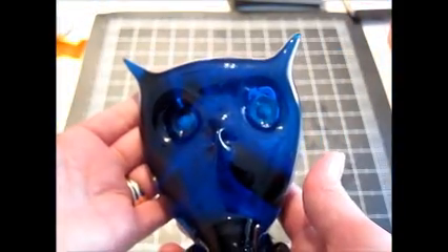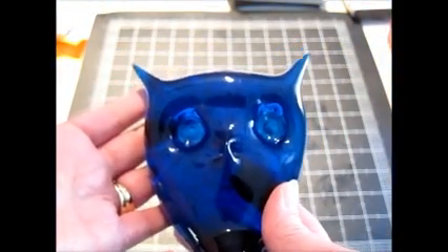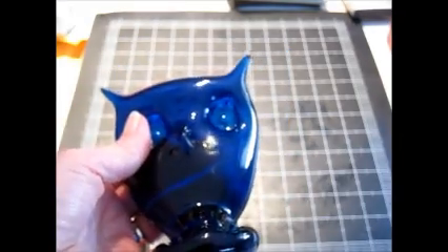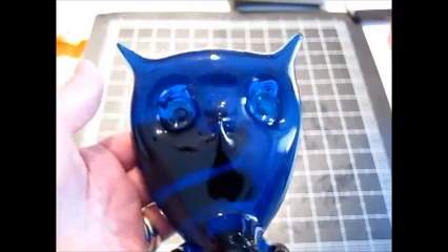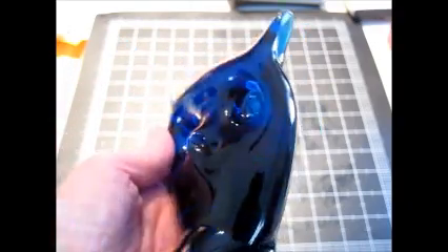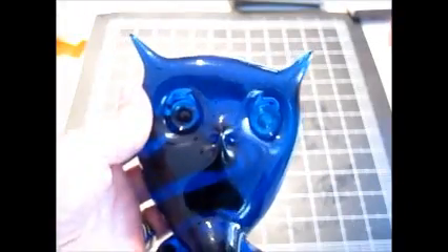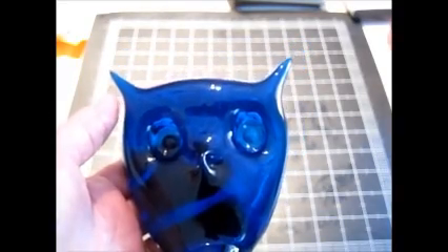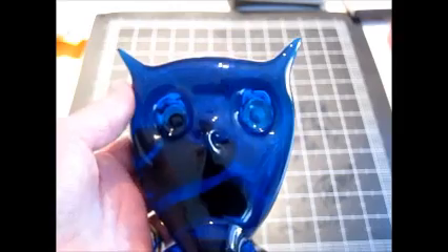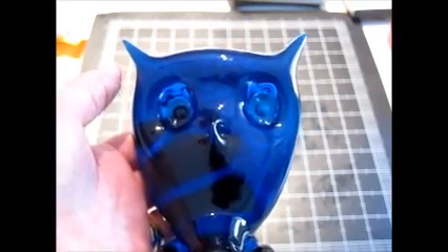And then I sold this — it's a Rainbow Art Glass mod-style owl paperweight that they made back in the 60s or 70s. Sold this for $16.99 with free shipping. This will go in a flat rate padded envelope. It only made about $10 on that. The other two things I'll show you as I go through my haul, because they were actually haul items that have already sold.